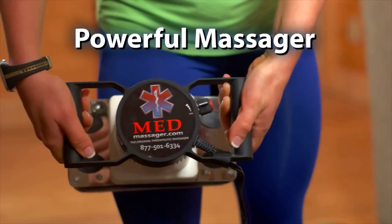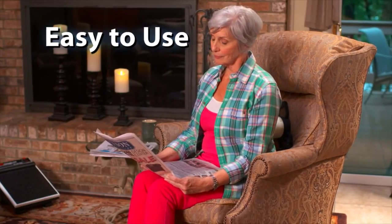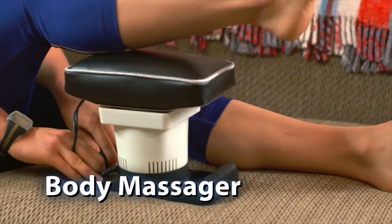Med Massager is one of the most powerful massagers you can buy in today's market. It's easy to use, lightweight, and comes in two models: the foot massager and the body massager.